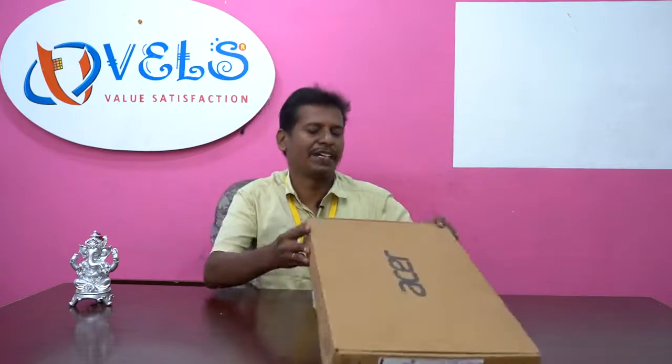The box includes the original charger and original laptop as well. We will give you the full configuration details and market price. First, this is Acer — the model number is Aspire 3, A315-23R965. This is the model number.